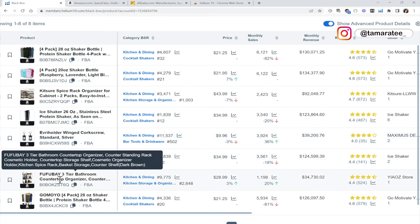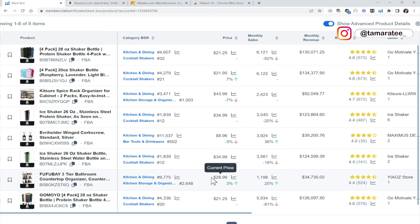This is a bathroom countertop organizer and this seller is selling it for $28.99. I'm going to guess it probably costs around $4 to $5 to source on Alibaba — something we can all afford. They are making over $34,000 in revenue a month. And the storefront is Yiao Oz store, so this is very unlikely to be a huge brand. Big brands in kitchen and dining might be KitchenAid or Rubbermaid. So I know right away this is probably not a big brand, which is good news because I can probably compete with them.